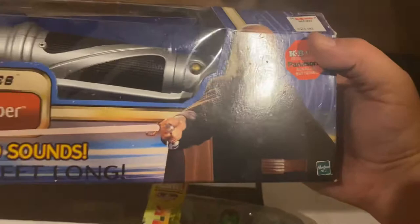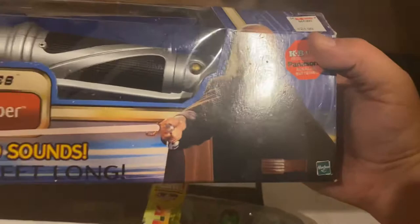Count Dooku's lightsaber — look at this right here. It's the plastic extendable ones. But guys, $85 for those.